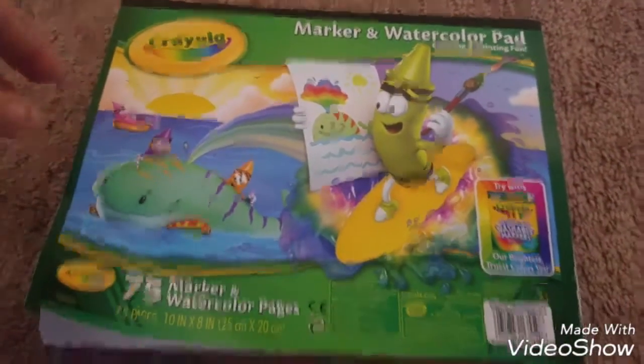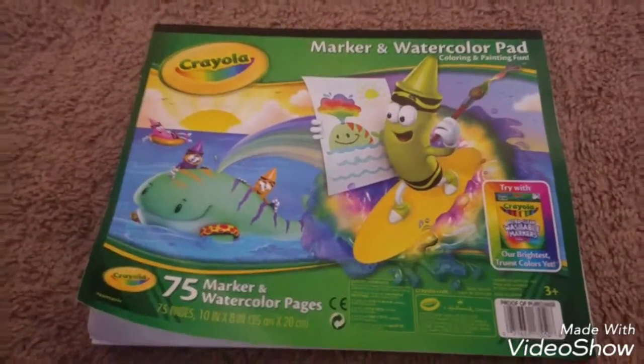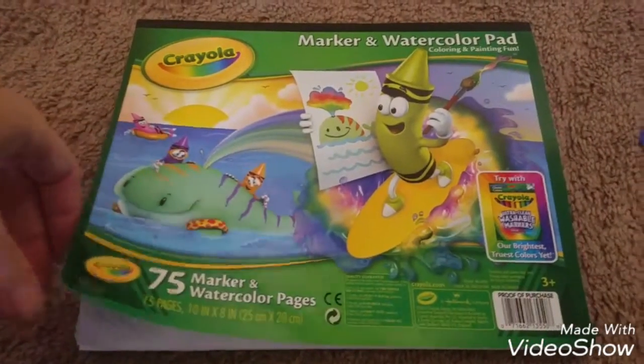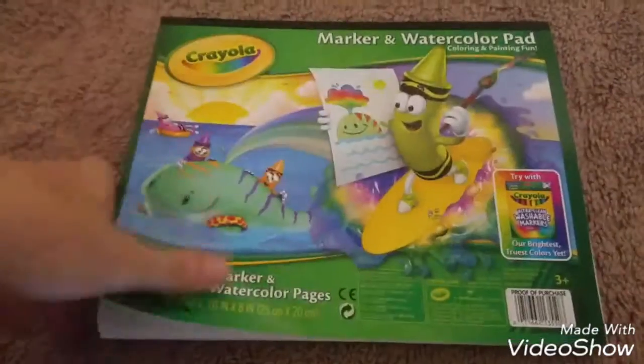And then I saw these Crayola marker watercolor pads — 75 sheets. It's just white paper but it's supposed to not bleed through or anything. That one already has a scribble on it, but I grabbed one of those.